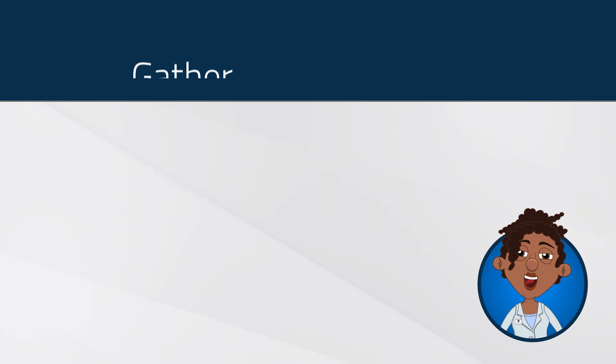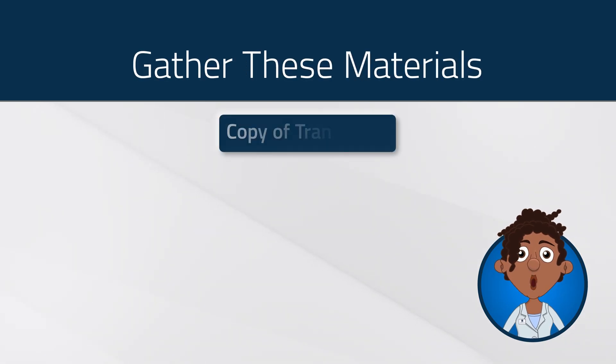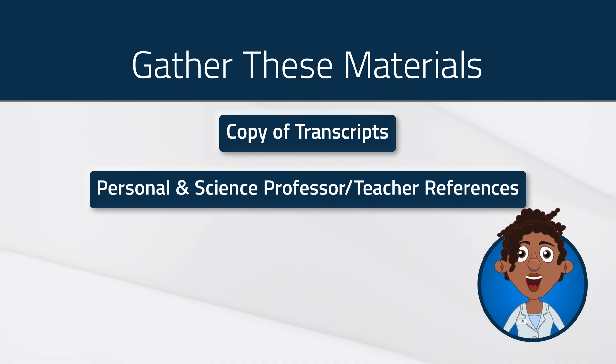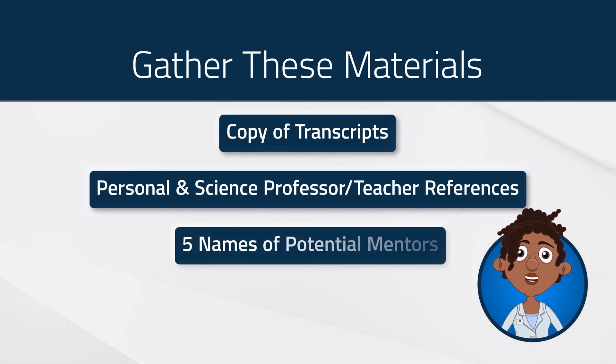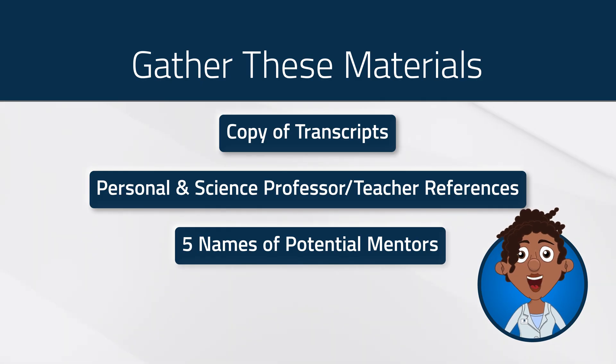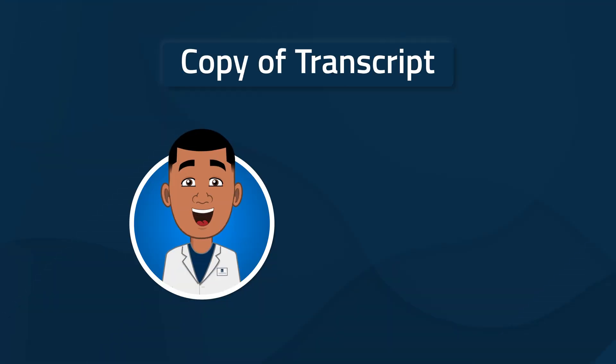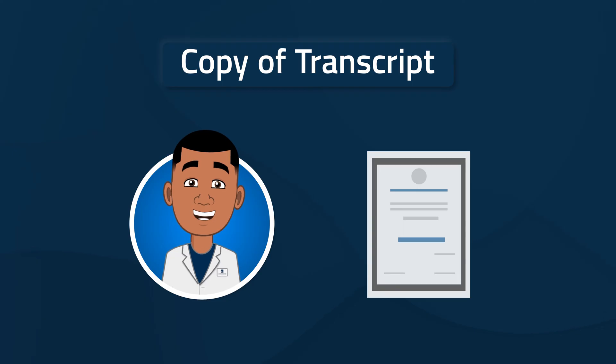Be sure to have the following materials on hand: a copy of your transcripts, contact information for a personal reference and for a science professor or science teacher, five names of potential mentors — keep in mind you might not get a mentor from your top five choices, but you will be paired with an amazing research scientist from the Cancer Center membership — and answers to the three essay questions.